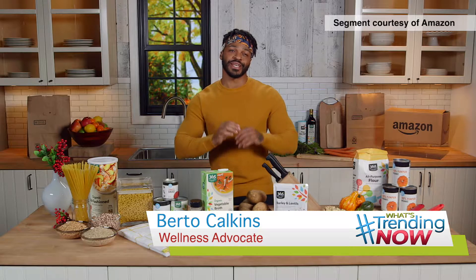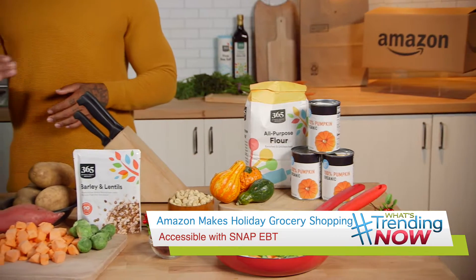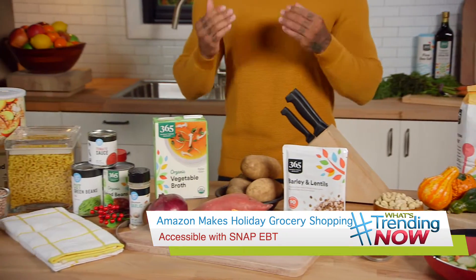Hey there, this is wellness advocate Bertil Calkins and I'm so excited to be teaming up with Amazon this holiday season to share how they're making grocery shopping easier than ever for all customers.